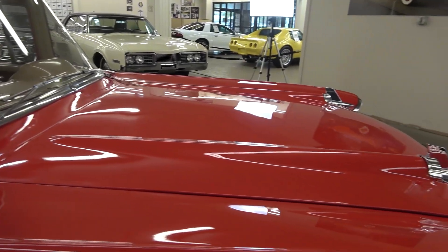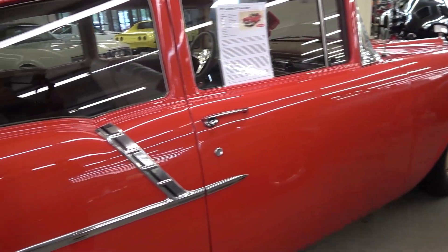Come see it at the mall or check out pictures, price, and details on our website. And be sure to subscribe to our channel for more future cars.